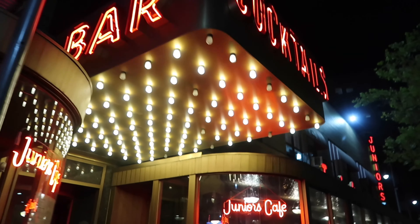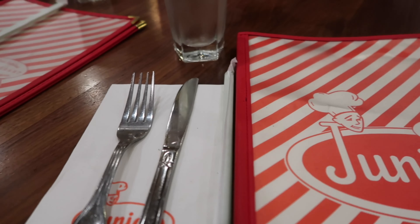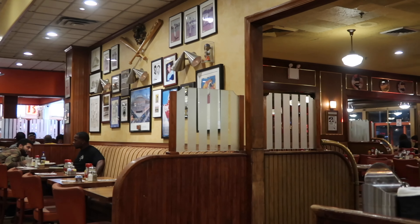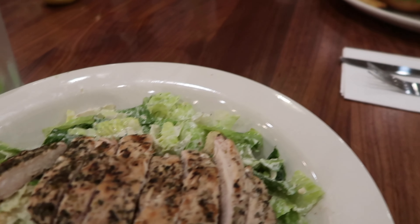We went to Junior's and got some food — it was really good. It kind of reminds me of Ruby's Diner with that old school aesthetic. For dinner I got a caesar salad and it was delicious. Then this is us at night again, showing you guys more of the New York scenery.